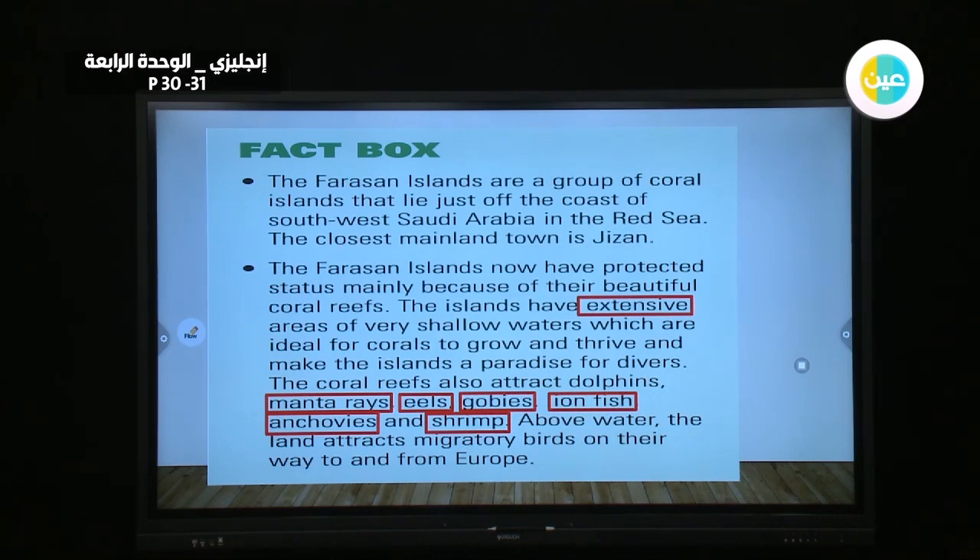The coral reefs also attract dolphins, mantas, eels, gobies, lionfish, anchovies, and shrimps. Above water, the land attracts migratory birds on their way to and from Europe.